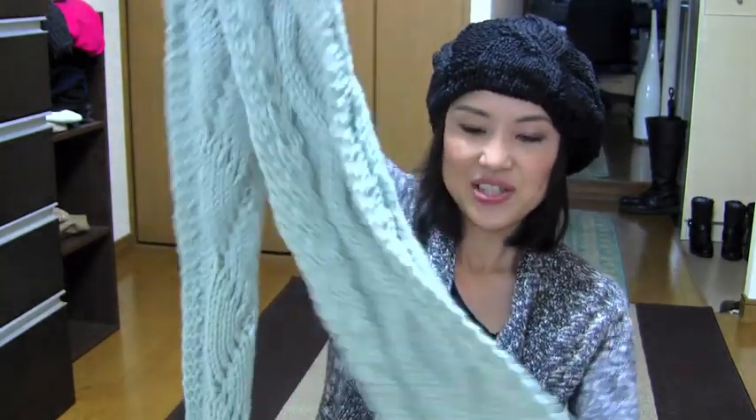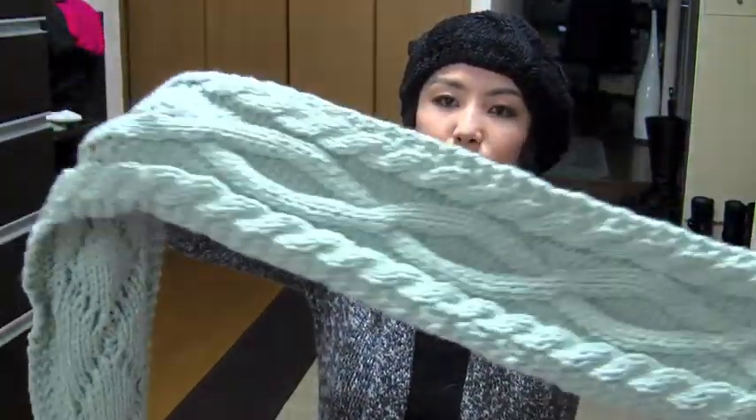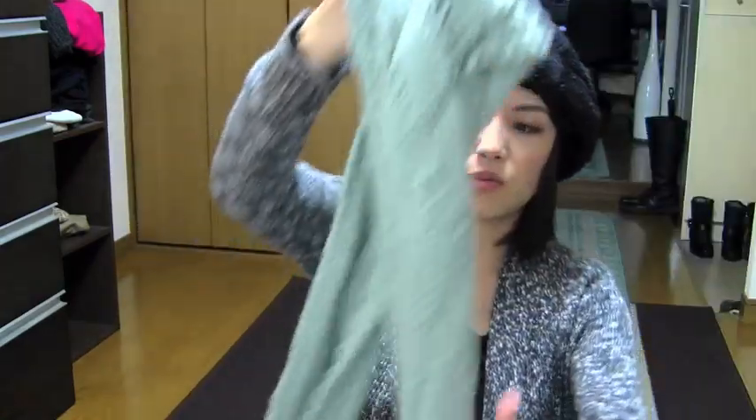Next thing I got is this scarf, which looks like this. It has tassels and it is knitted like a braid. So pretty. The color is a really smoky mint green — it's a really pretty color. I saw this scarf at H&M today and I was like, what a pretty color, I have to get it. And it's so cute and warm. I think this is perfect for New York.